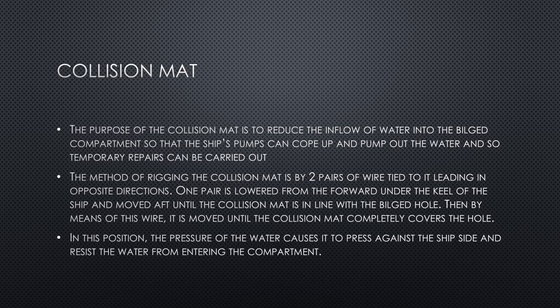The method of rigging the collision mat is by two pairs of wires tied to it leading in opposite directions. One pair is lowered from forward, passed under the keel, and moved aft until the mat is in line with the bilged hole; by means of these wires it is positioned until it completely covers the hole. The pressure of the water then causes the mat to press against the ship's side and resist water from entering. These were the key actions to be taken in case of imminent collision and after collision has taken place.